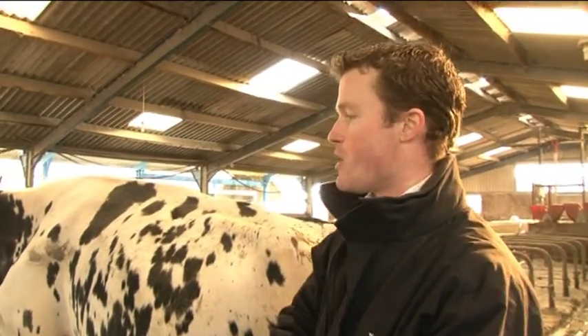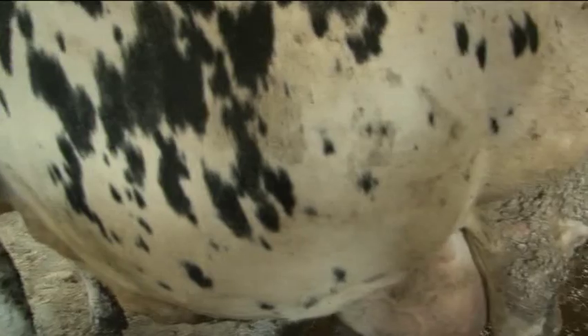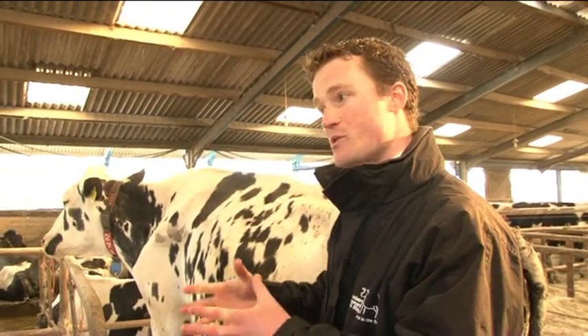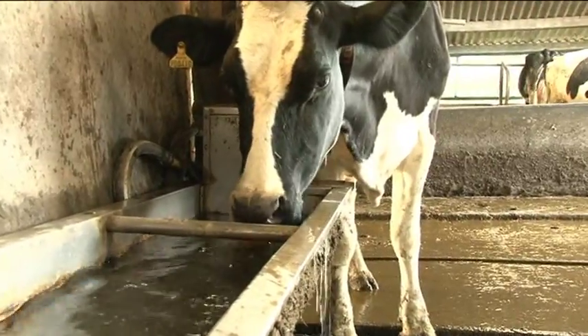We also did a full metabolic profile — blood samples of the cows — to assess their energy status compared to the energy that was actually in the diet, which we also measured. We think it's partly because of a lack of dry cow intakes, so we've been working towards getting more straw into the dry cows.